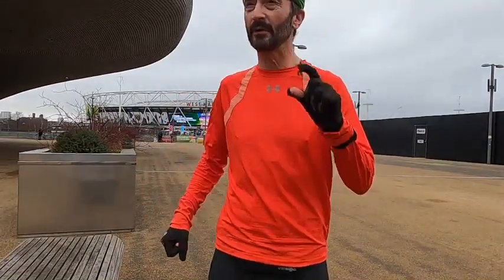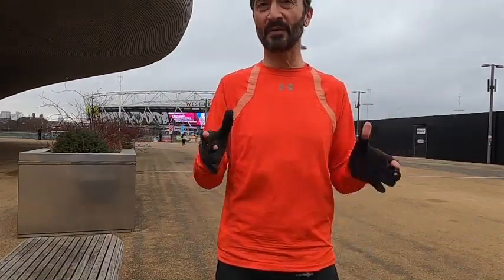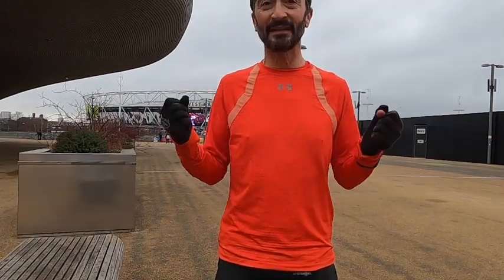Good day, my friends. My name is Donato and welcome to today's video, where I'll be showing you where you can be in a major city like London and you're only a stone's throw from great parks, canals, and rivers to enjoy the running that we all love. Let's go.